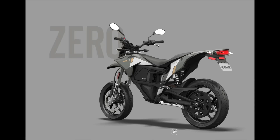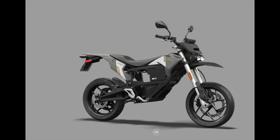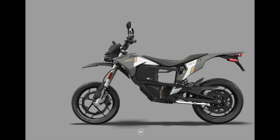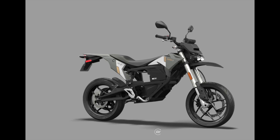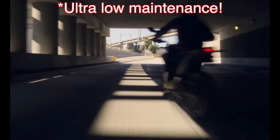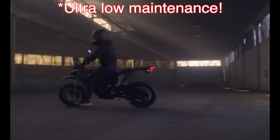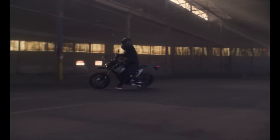Another great option for pretty much everybody — because you don't have to learn how to shift gears — is the electric Zero FXS Supermoto. It has 46 horsepower, 78 foot-pounds of torque, weighs only 251 pounds, has a top speed of 85 miles per hour, but only a 50-mile range. So you're going to get range anxiety like I do on my Surron.